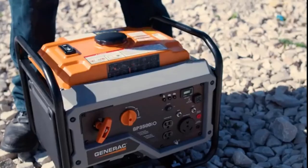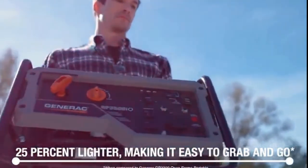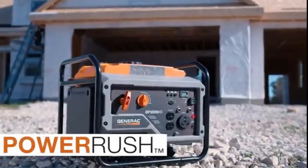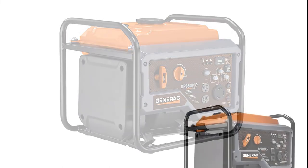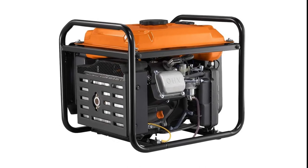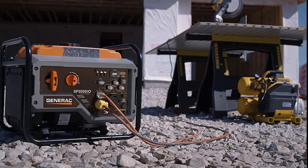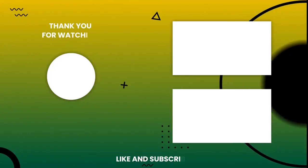Number ten: Generac GP3500io inverter generator. The Generac GP3500io open edge inverter features advanced Power Rush technology, delivering over 50% more starting capacity for tools and motor-driven equipment. Both quieter and lighter, it's a great portable solution for camping and powering RV essentials. It runs at 3000 running watts and 3500 starting watts — sufficient to power essential electronic devices at a campsite. Run time is 11 hours at 25% load, covering a full camp day. It lacks wheels but its handles make it easy to carry. Thank you for watching — please subscribe for more updates.